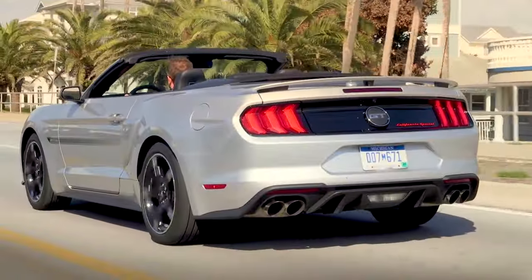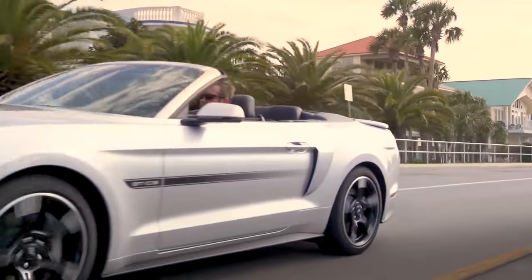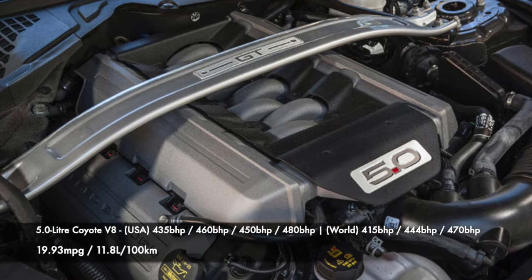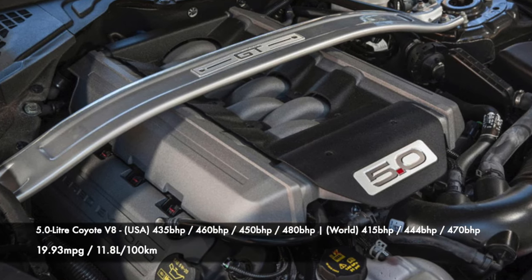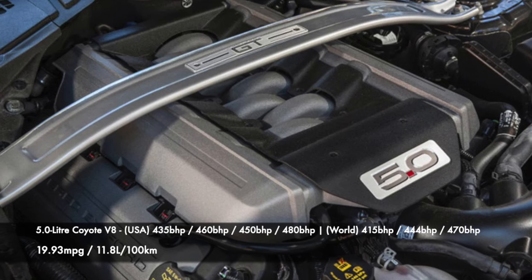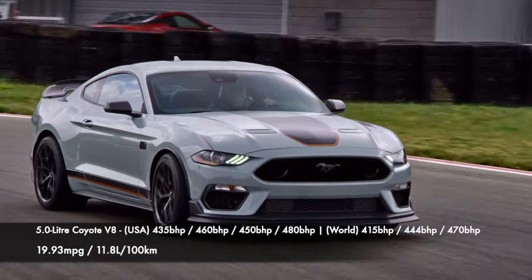Onto the popular choice of many Mustang buyers, the 5 litre Coyote V8 engine. Producing 435 brake horsepower until 2017, when power increases to 460 brake horsepower, and late models sold in 2022 have this figure officially reduced to 450 brake horsepower.